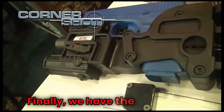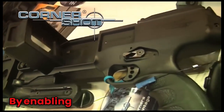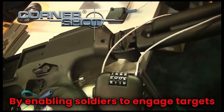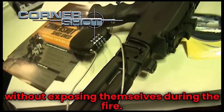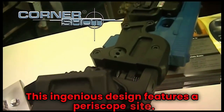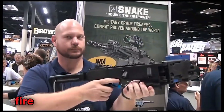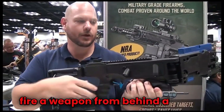Finally, we have the Corner Shot. This weapon system offers a unique tactical advantage by enabling soldiers to engage targets without exposing themselves to return fire. This ingenious design features a periscope sight and a firing mechanism that allows the soldier to aim and fire a weapon from behind cover.